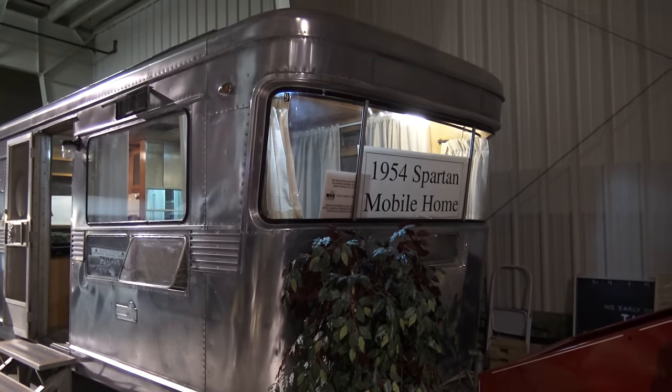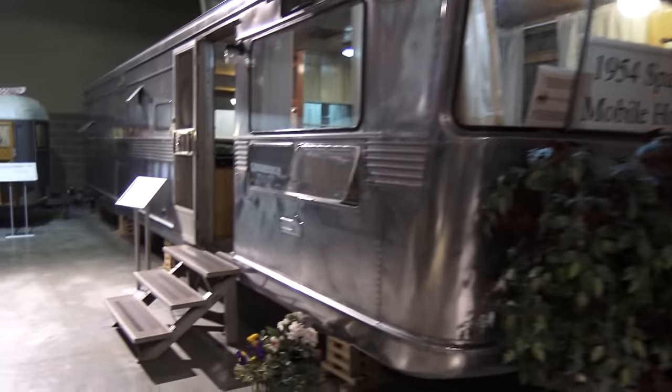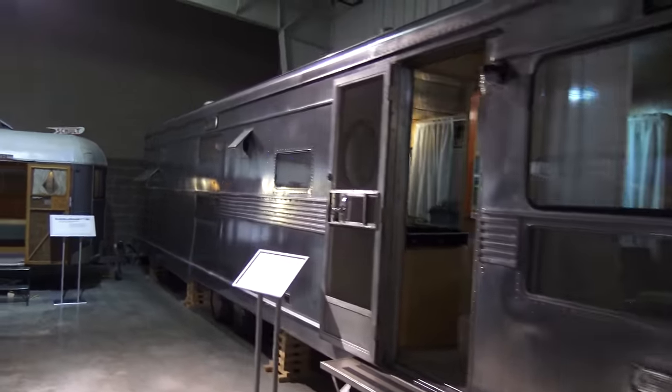All in here, 1954, and they had the goal to call it a Spartan. The 18 by 42-foot Spartan Imperial Mansion.